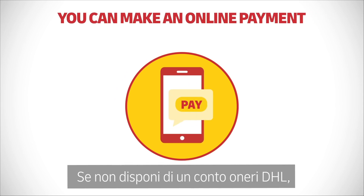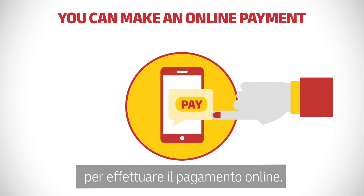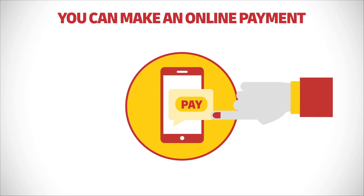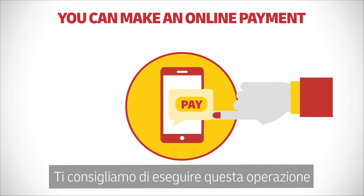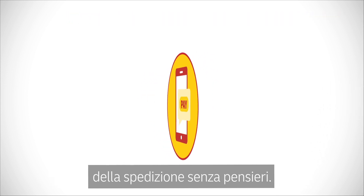This is how it works: if you need to pay VAT or other associated customs charges and you don't have a DHL account, we will send you a DHL secure link by SMS and/or email for a payment to be made online on a DHL payment portal. Please make the online payment as soon as possible to ensure a smooth delivery of your shipment.